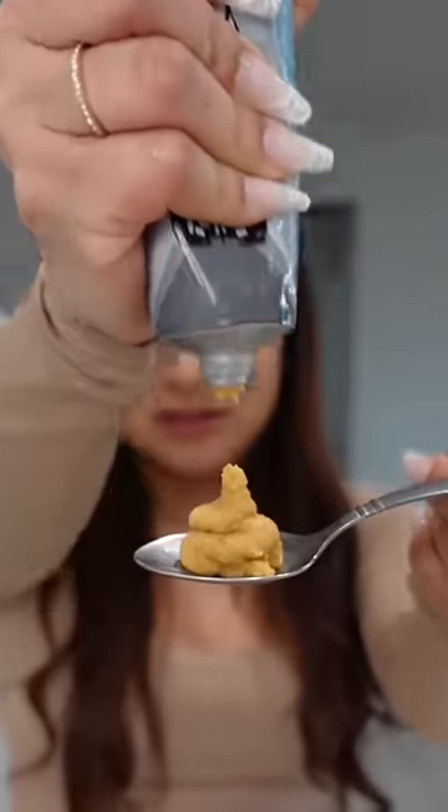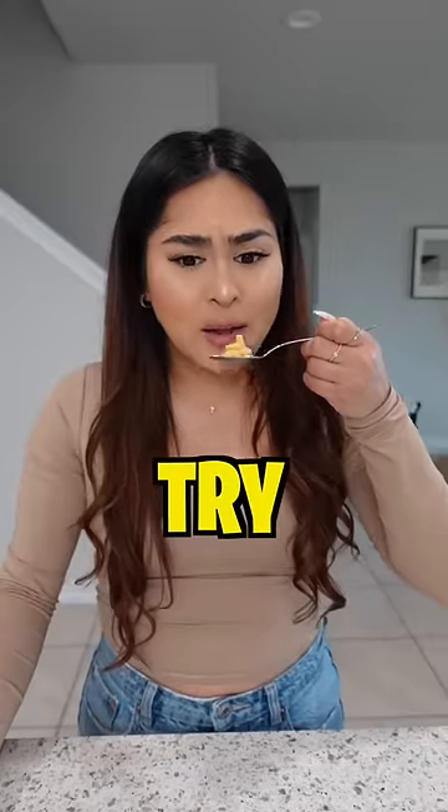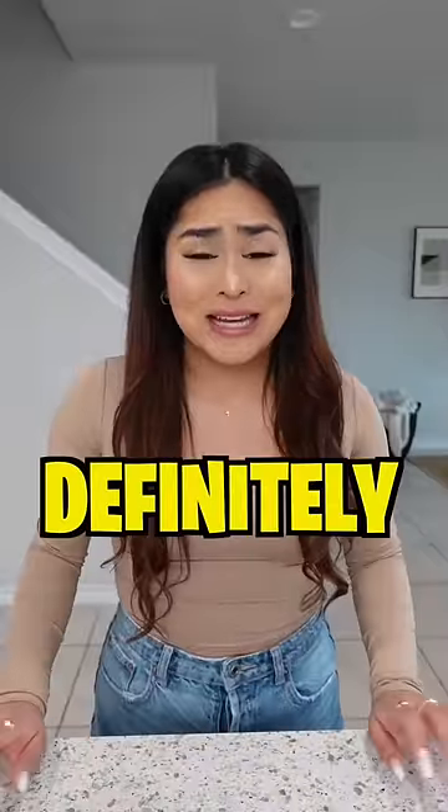Now let's try chicken shawarma. This literally smells like chicken pot pie, but let's give it a try. That was definitely a zero out of ten.